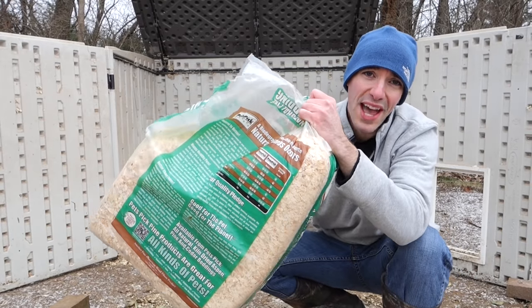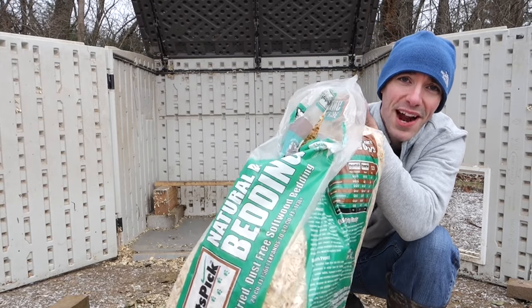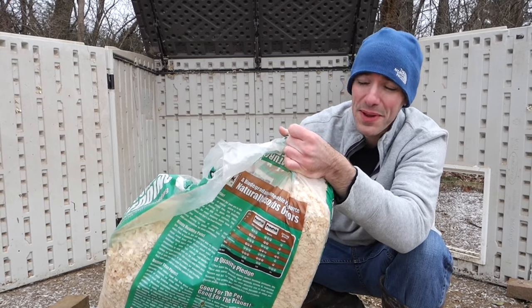I'm hoping I have enough bedding for this. Usually I use more than one bag and this bag's not even entirely full, so we're gonna do the best we can with what we got.